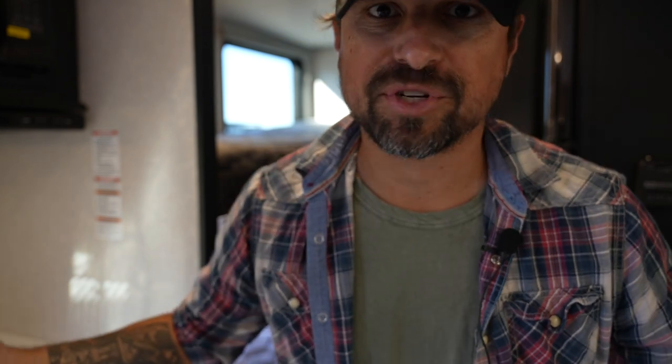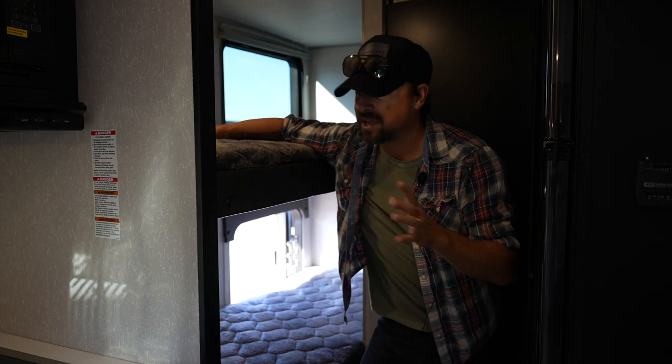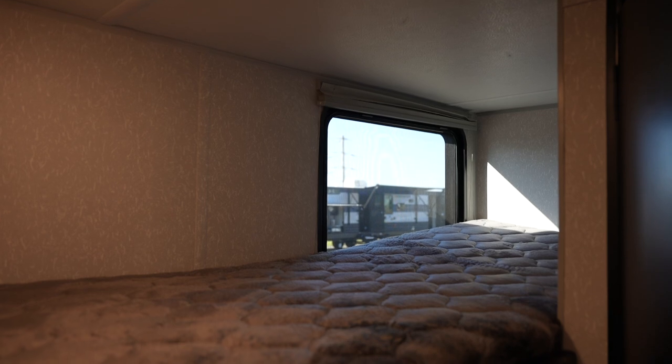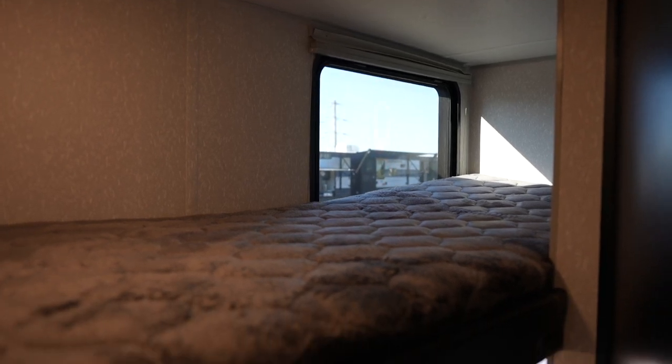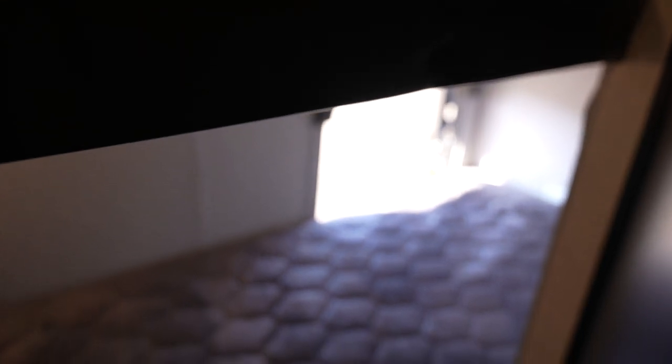Let me show you my favorite part of this unit if you're going to be traveling with a family — it's the bunk area. This is tucked in the corner. You have a top bunk and a bottom bunk. Both of these bunks have USB outlets right next to them for easy charging or watching an iPad whenever your kids are hanging out up here. There's a window over there so you don't feel closed in.